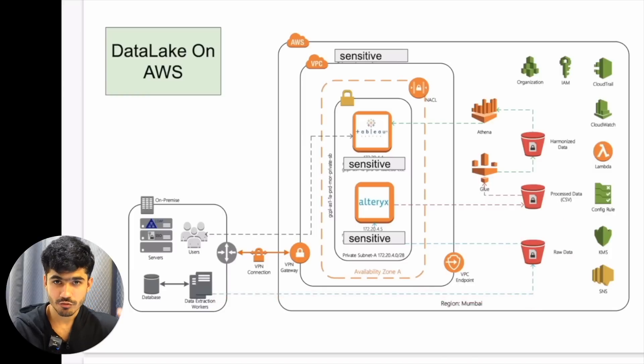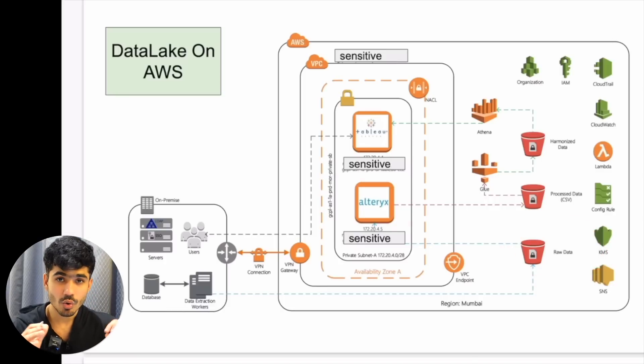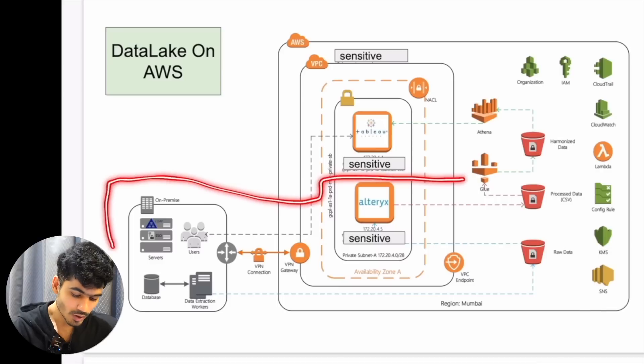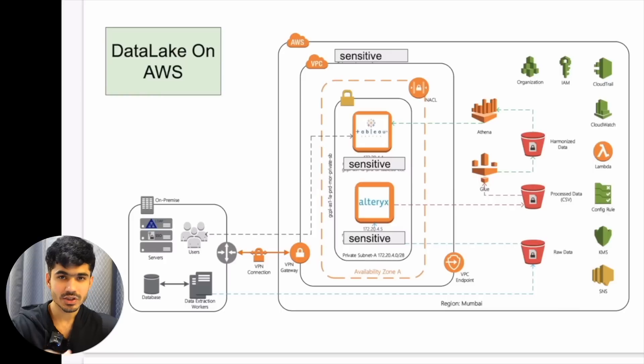We extracted the raw data as-is from the locations — databases and data extraction workers, which were programs running that stored data onto the AWS raw S3 bucket. After that, they had their existing ETL logic in Alteryx — an enterprise-level tool to build ETL pipelines. We deployed Alteryx on an EC2 machine, which is like an online computer, ran their existing ETL code, and stored that data onto the S3 bucket again. We replicated what they had on-premise exactly as-is, just moved it onto the cloud with VPC and all security measures around it.